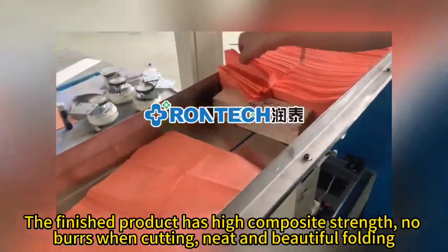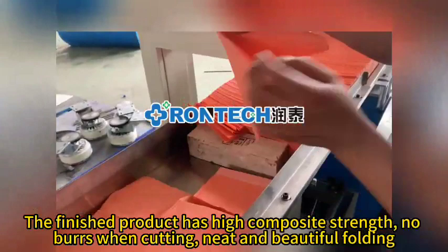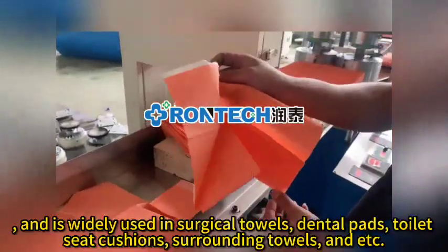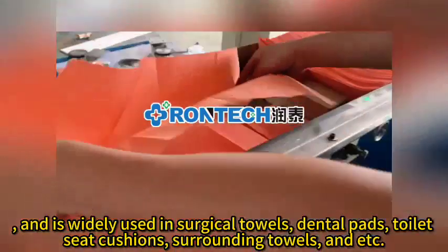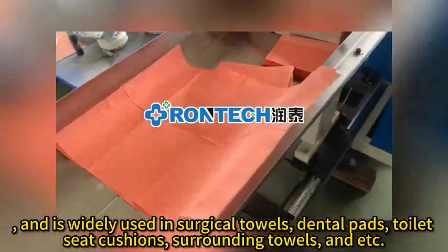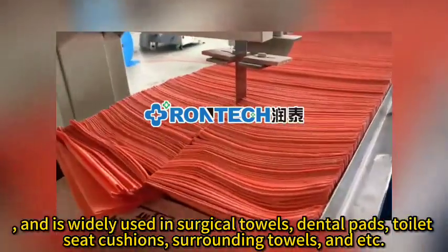The finished product has high composite strength, no burrs when cutting, neat and beautiful folding, and is widely used in surgical towels, dental pads, toilet seat cushions, surrounding towels, and etc.